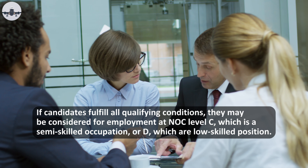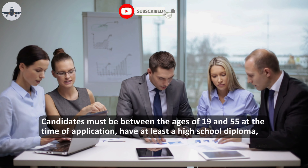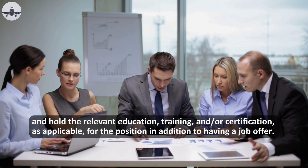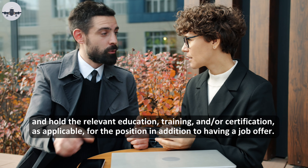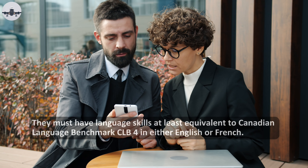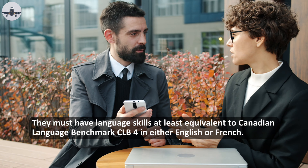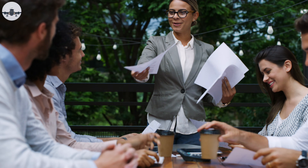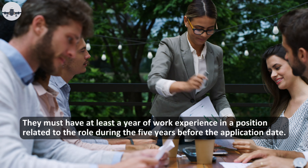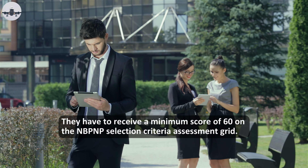Candidates must be between the ages of 19 and 55 at the time of application, have at least a high school diploma, and hold the relevant education, training, and/or certification as applicable for the position. In addition to having a job offer, they must have language skills at least equivalent to Canadian Language Benchmark CLB 4 in either English or French. They must also have at least one year of work experience in a position related to the role during the five years before the application date.